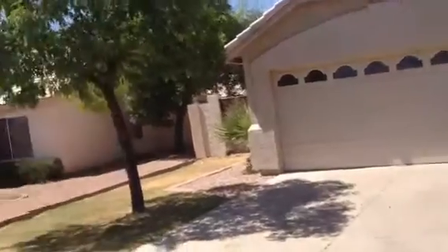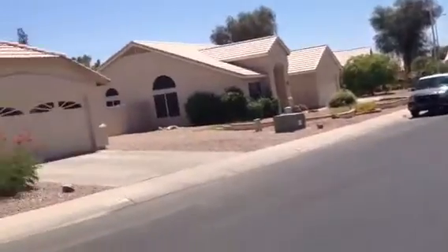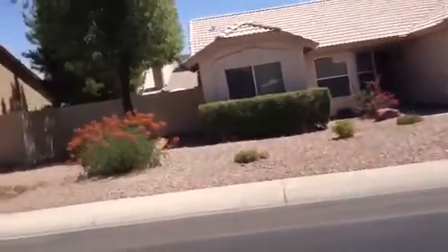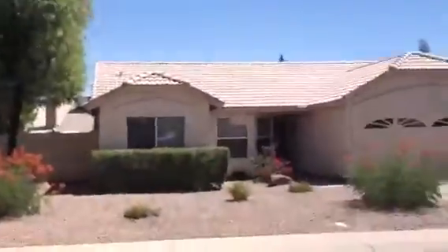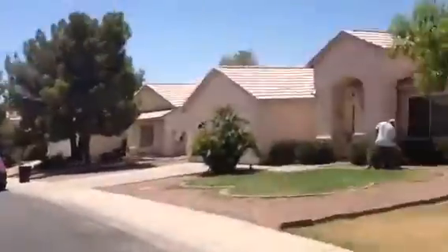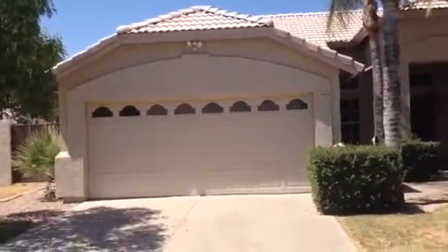The house is in a nice neighborhood. Homes are well kept. Most of them have good landscaping. It's Dick at 1640 Sheffield Avenue in Chandler, Arizona.